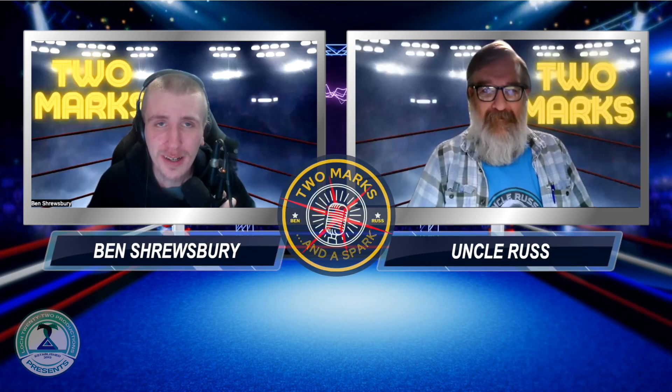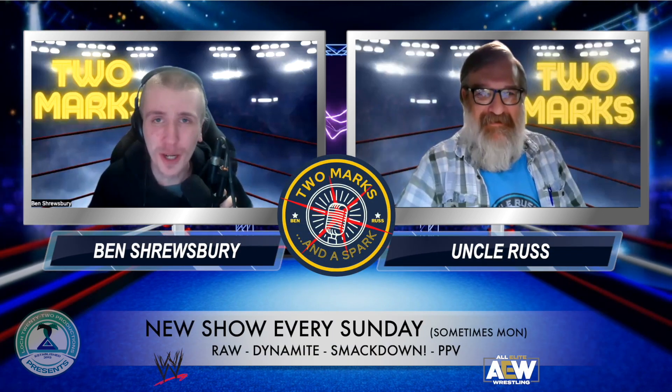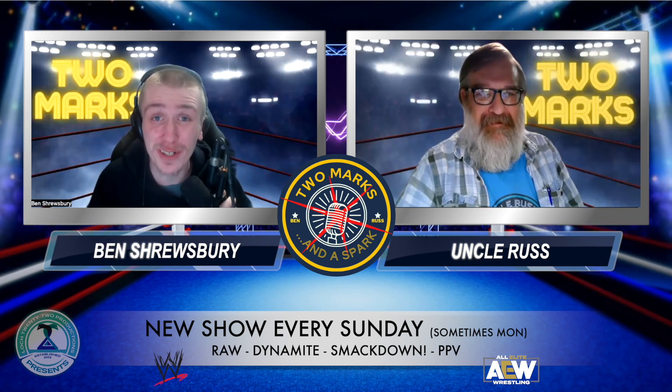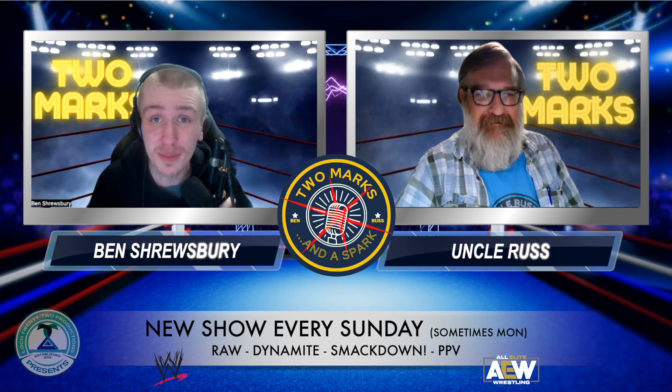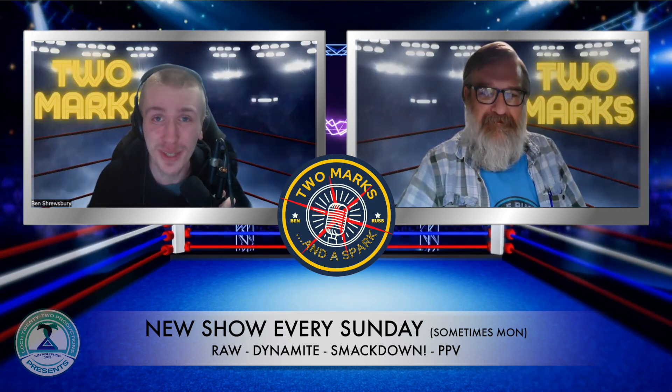It's Ben Shrewsbury, and this is Uncle Russ. We are the Two Marks from the Two Marks and a Spark Wrestling Show right here on Lock 22. Be sure to check us out every single Sunday, and sometimes Monday, for all your professional wrestling needs — only on YouTube.com/Lock22.